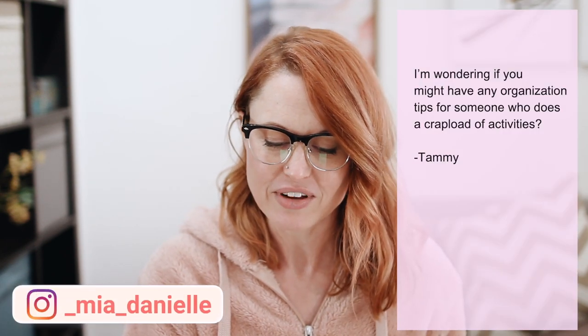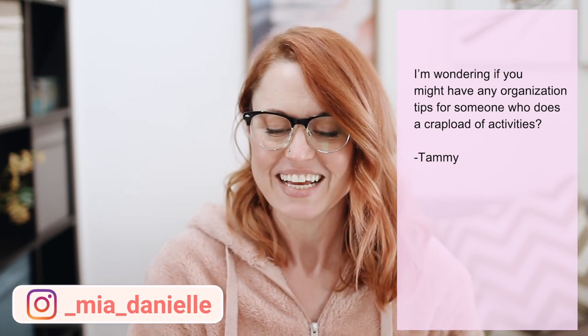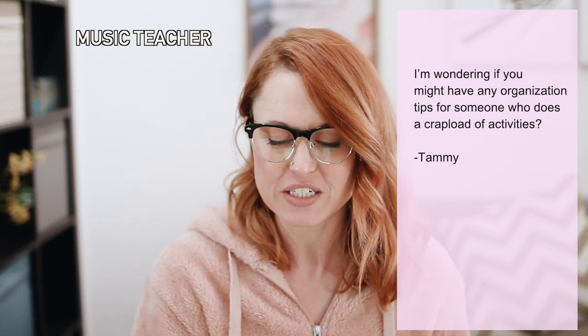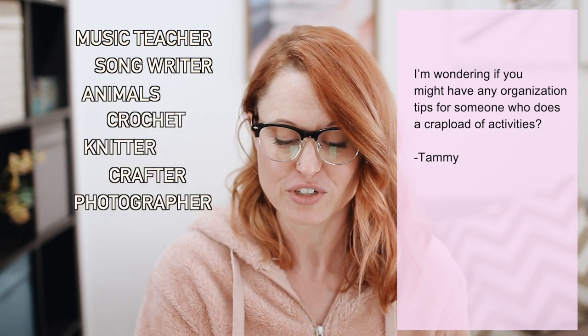Today's question was brought by Tammy, who said, 'I'm wondering if you might have any organization tips for someone who does a crap load of activities.' She goes on to share that she's a music teacher, a songwriter, animal rescuer, crocheter, knitter, crafter, photographer, and so on. Tammy, thank you so much for bringing up this question, because I know it's a concern that a lot of people have.